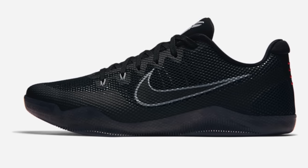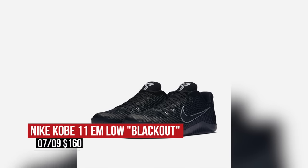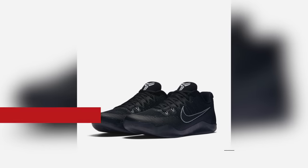Keeping with the blackout theme, Nike Basketball is also hooking up Kobe with an all-black version of the Kobe 11 EM. Not triple black like the Kyrie, but dope nonetheless if you like black kicks. Those are going to cost you $160 for that little bit of gray right there.